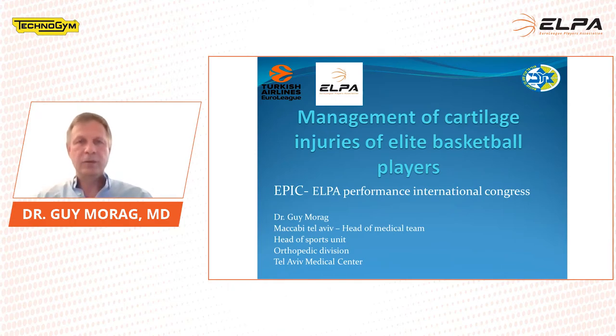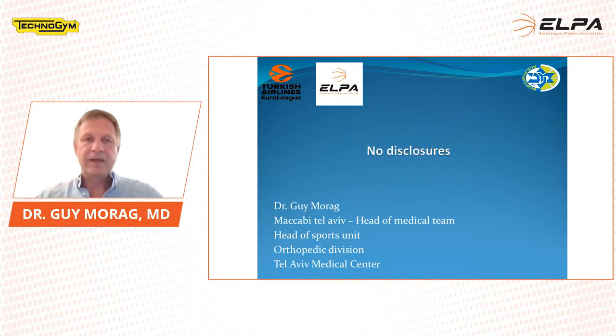Good morning, everybody. I would like to thank the ELPA for inviting me to give a topic. I will talk about the management of cartilage injuries of elite basketball players. My name is Dr. Guy Morag, and I'm the team physician of Maccabi Tel Aviv, and I work as the head of the sports unit in the orthopedic division in Tel Aviv Medical Center. I have no disclosures about this topic.